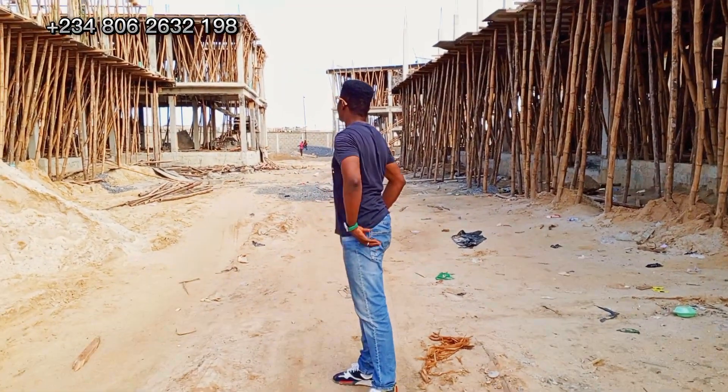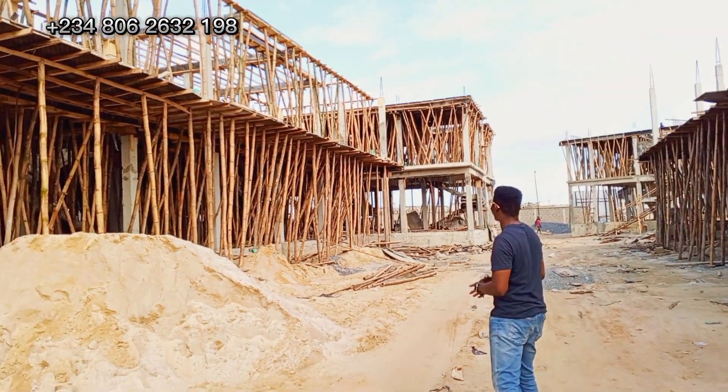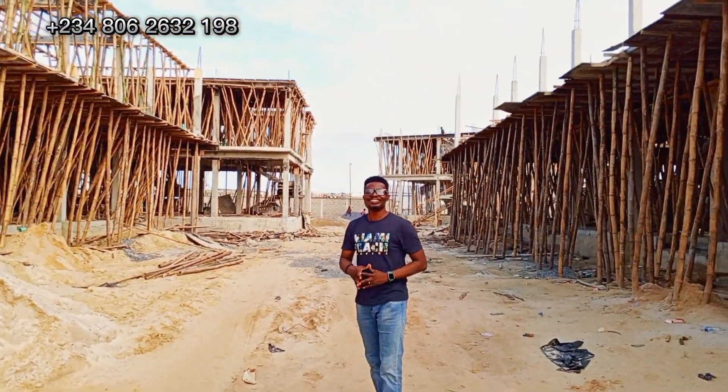Call to put some equity into this project right now while it's still under construction, so that you'll be part of those people who will be making several millions in the nearest future.